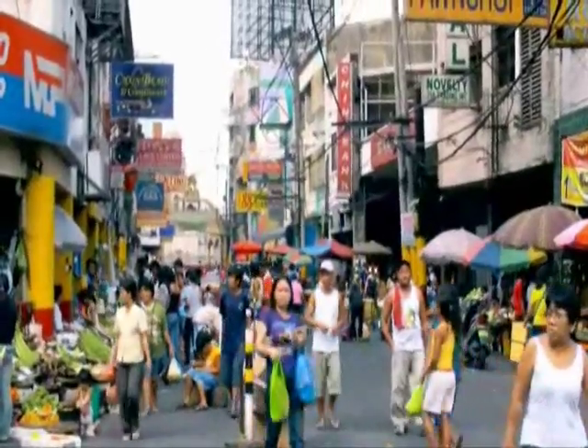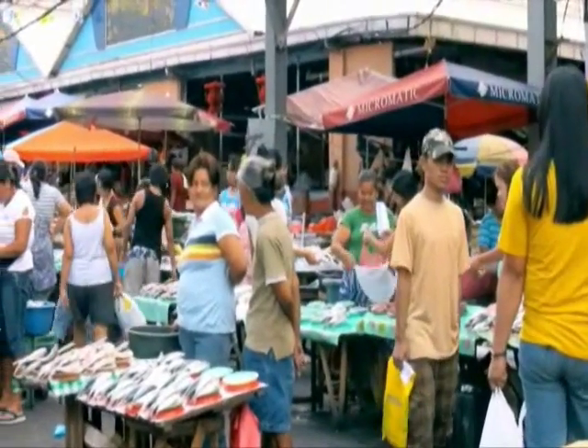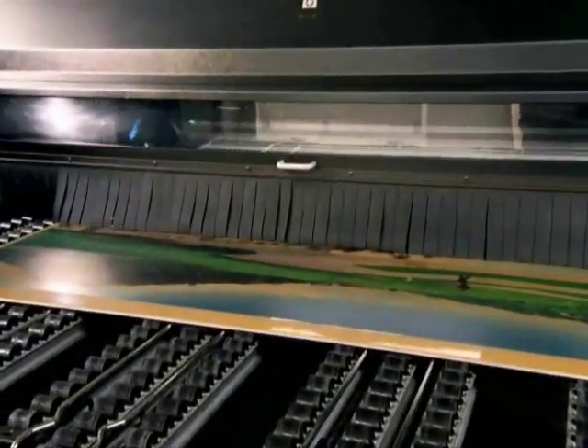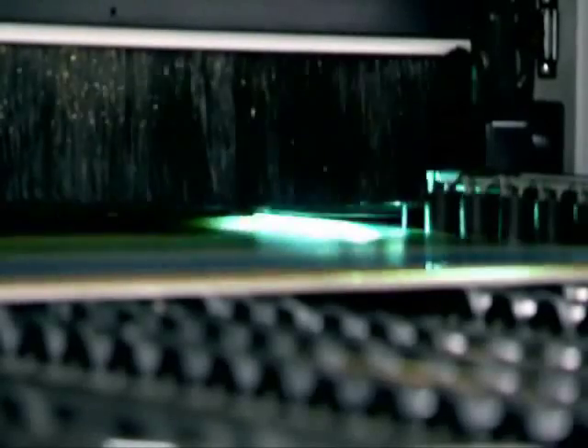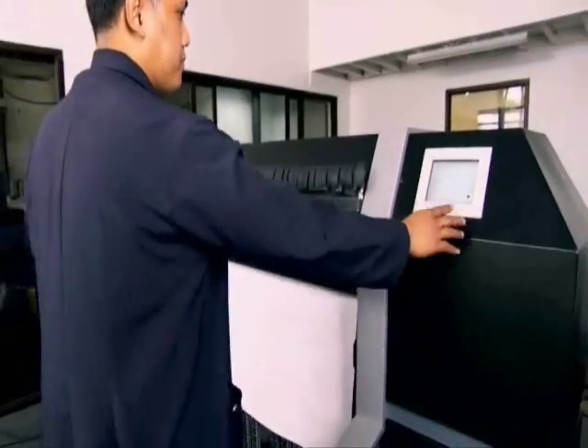The problem here in the Philippines is that the market is very cost conscious. They want quality, but they want to get it at a cheap price. With HP, people are amazed that we can print directly, but the costs are actually almost comparable to normal printing — like printing on an adhesive material and then mounting it on the rigid material. We're able to give quality printing with competitive costs.